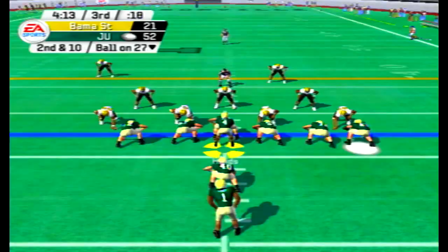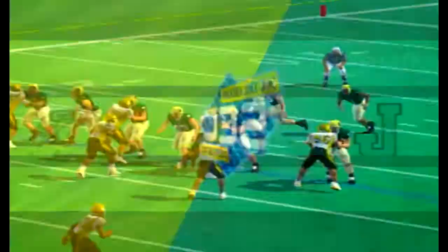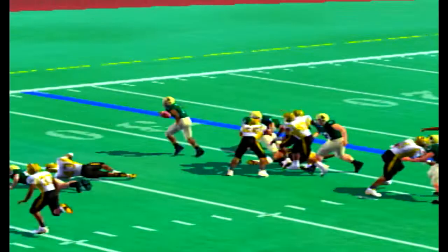Jukes McGee has the carry — stuffed, breaks free, through midfield, 40, 30, 20 — one man giving chase inside the ten, pushed out at the 3-yard line. What a play by Jukes McGee. He was having himself a career day on the ground, well over 100 rushing yards. It looked like he was bottled up at the 30, got loose into the secondary, and was finally tracked down, making it first and goal for the Dolphins.